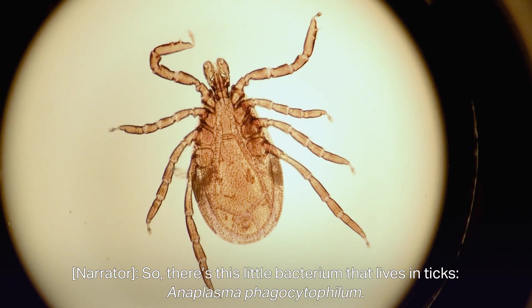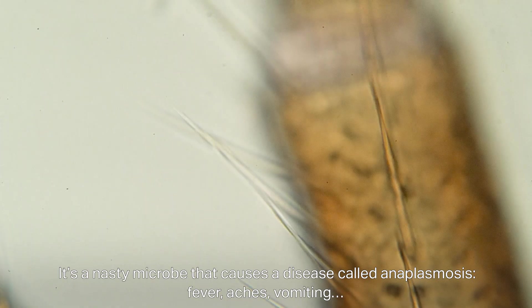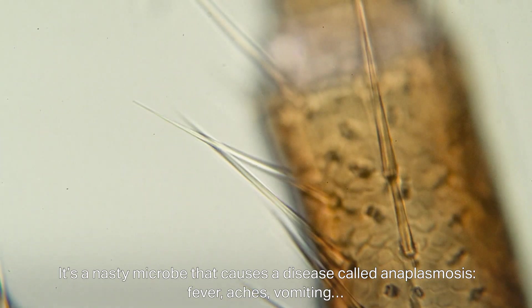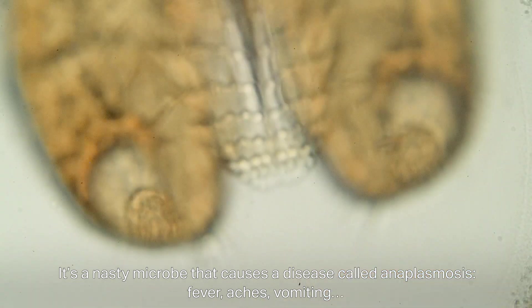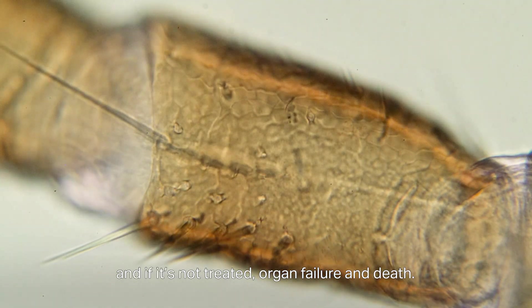There's this little bacterium that lives in ticks: Anaplasma phagocytophilum. It's a nasty microbe that causes a disease called anaplasmosis — fever, aches, vomiting, and if it's not treated, organ failure and death.